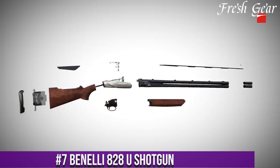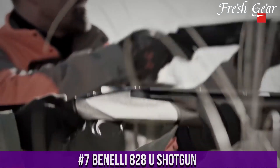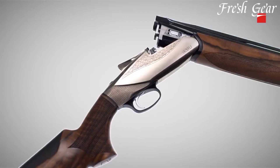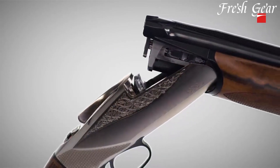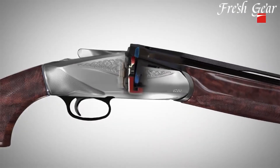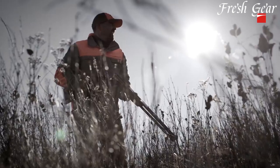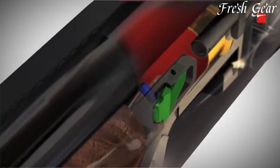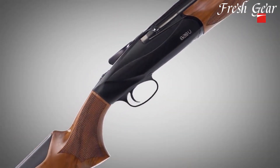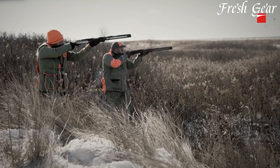Number 7. The Benelli 828U Shotgun is a sleek and innovative over-under shotgun known for its performance, reliability, and modern design. This shotgun combines traditional elegance with advanced technology to deliver a superb shooting experience. The 828U features a lightweight aluminum alloy receiver and a carbon fiber rib, reducing weight and enhancing balance. It is available in various gauges, including 12 and 20, accommodating different shooting preferences. The shotgun incorporates Benelli's innovative Progressive Comfort recoil reduction system, minimizing felt recoil and allowing for quick follow-up shots. It also boasts a removable trigger group for easy maintenance and customization.